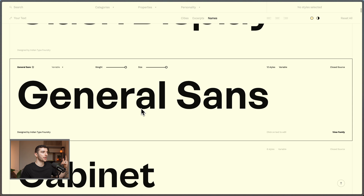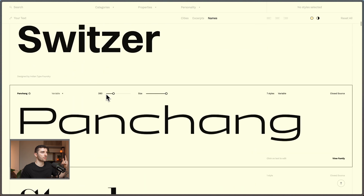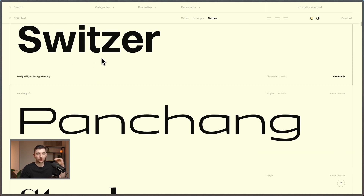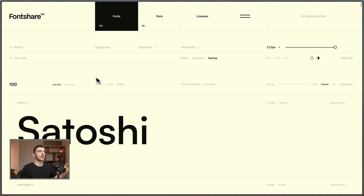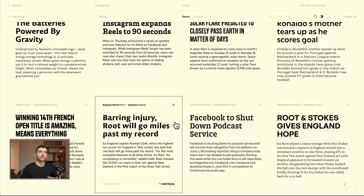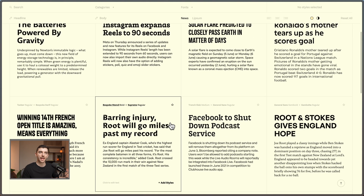One we've been using a bunch is Switzer, and I've also been using General Sans recently. There are so many fonts in this one — it's one of my favorite places right now to get free fonts that aren't just Google Fonts or the typical ones you're seeing. This foundry is also really nice because it shows different font pairings, and you can see these in action without having to download anything and bring it into Figma.